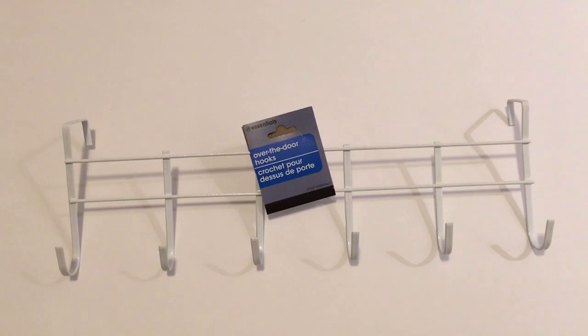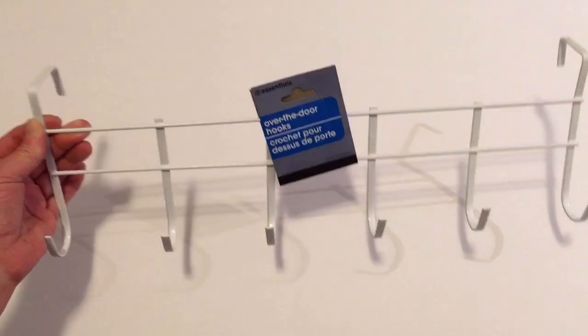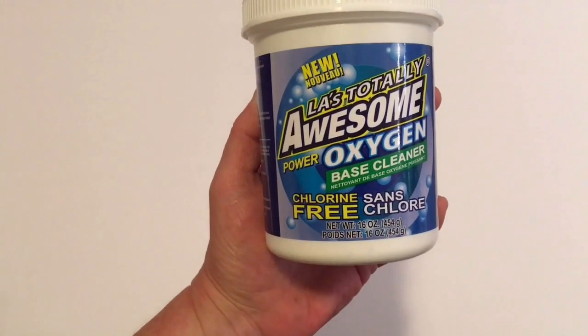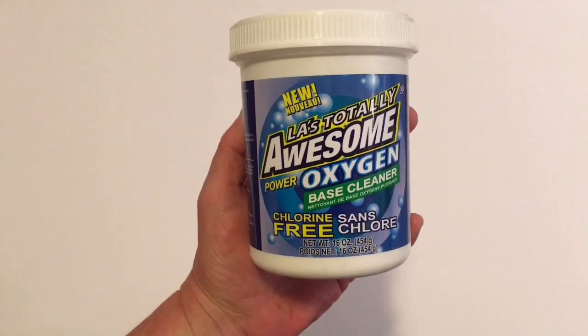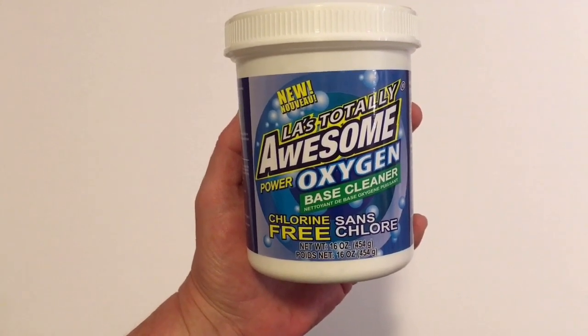This is a repurchase for us as well — the over the door hooks. I really like these. I have these on almost every door in my home. I hang coats, some of my crafting supplies in my spare room, and towels in the bathroom. So these work very well for us. I purchase this all the time at Dollar Tree. I'm having a hard time finding the 32 ounce one, so I was stuck with the 16 ounce, but I love this. I use this in each load of my laundry and for cleaning different items as well.